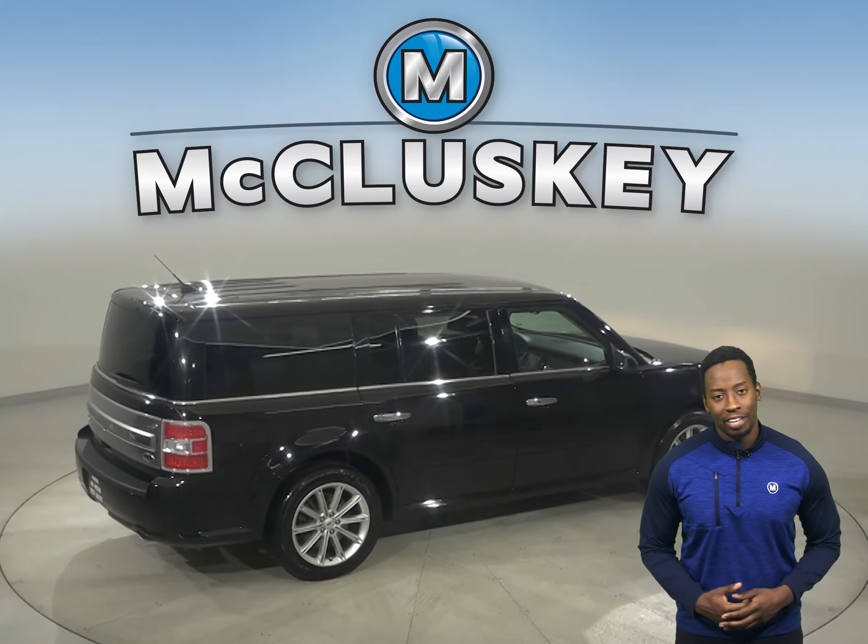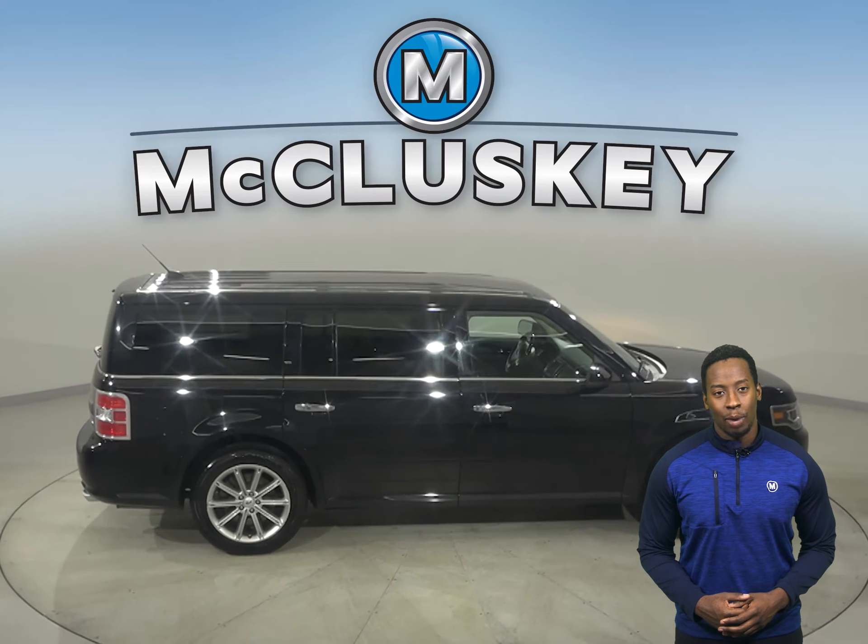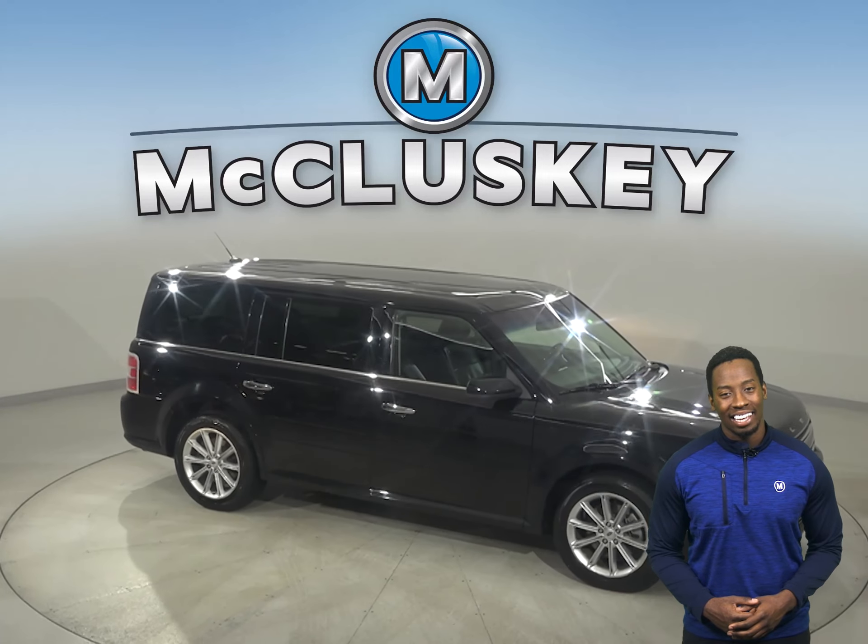For safety, this Ford Flex is equipped with rain-sensing wipers, heated mirrors, and automatic headlights.